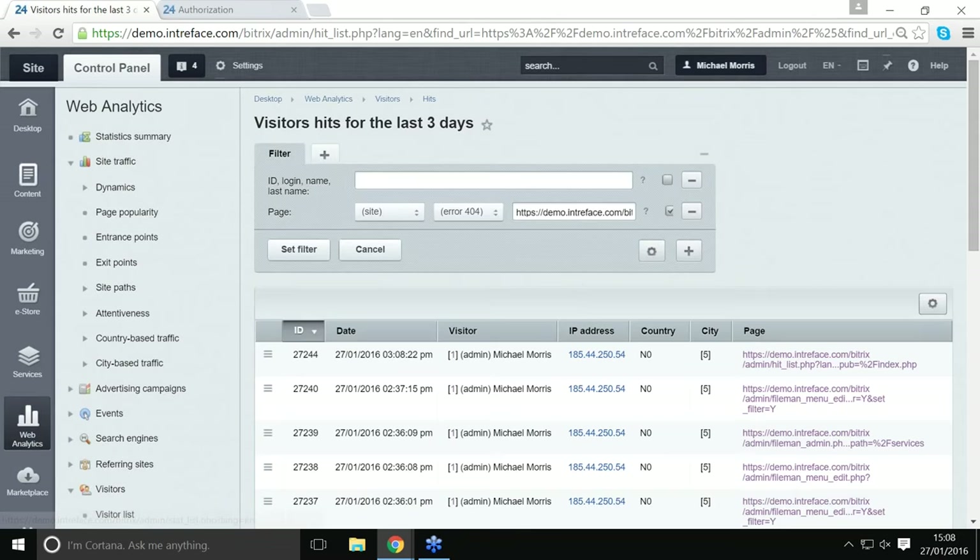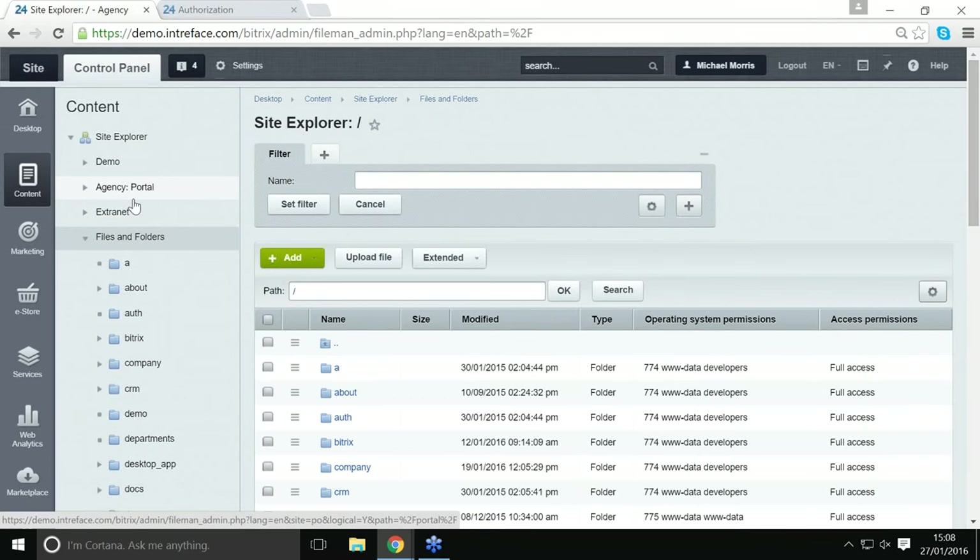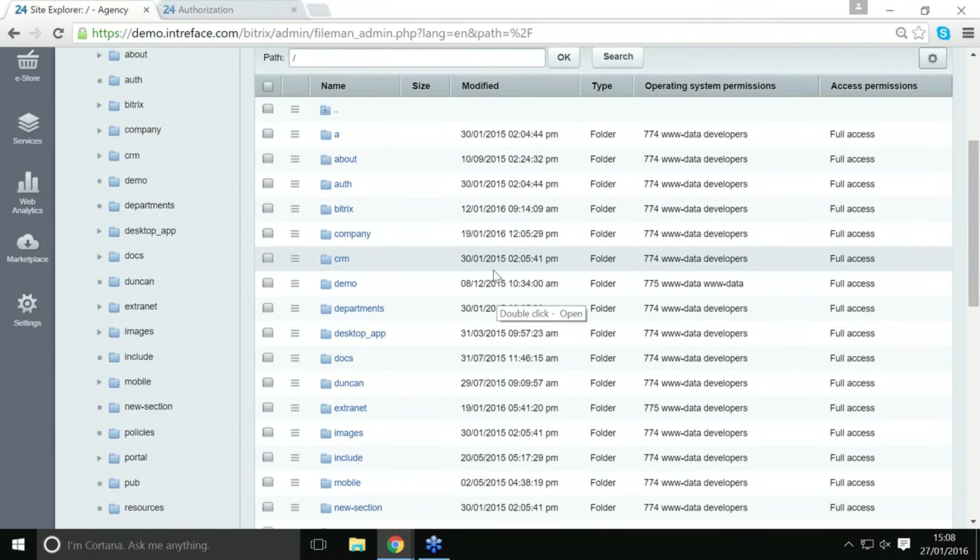The control panel is a fundamental difference compared to the cloud — the cloud doesn't have this tool. You can click on Content and then Files and Folders. As mentioned, the self-hosted version does have access to all the source code and you can see the folder structure here. You can edit files within Bitrix, or you can use your FTP client if you prefer to edit files locally.